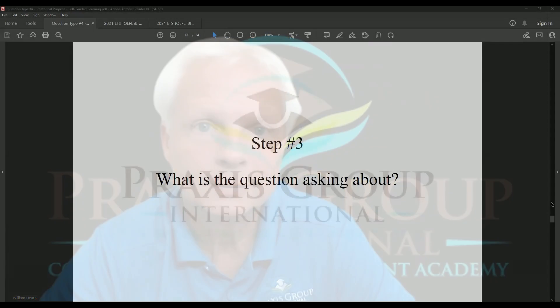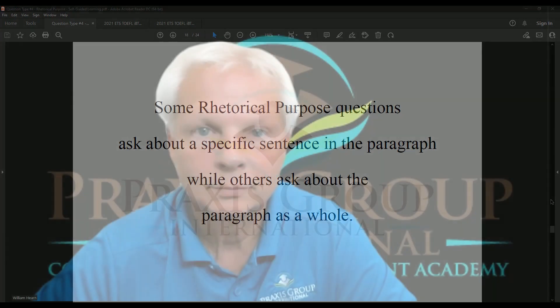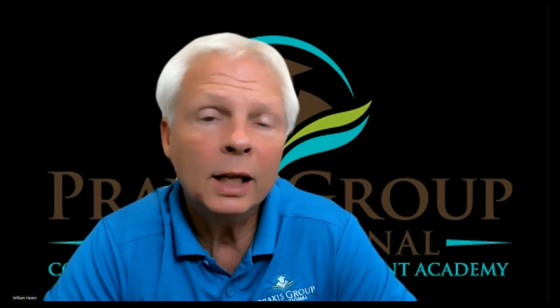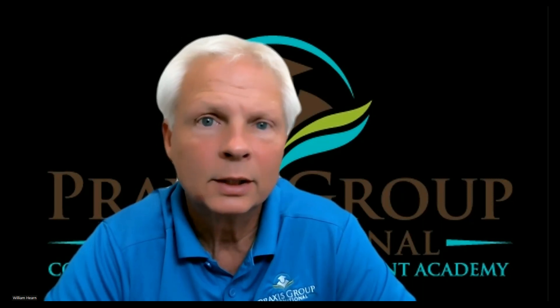Step three: ask yourself, what is the question asking about? Some rhetorical purpose questions ask about a specific sentence in the paragraph, while others ask about the paragraph as a whole. If the question is asking about something specific, it will refer to a specific topic. Others ask what the author's purpose is for the paragraph as a whole. In either case, we are not going to read the entire passage or even a full paragraph. Pay attention to our sentence simplification video and follow those directions so we can read less and understand more.